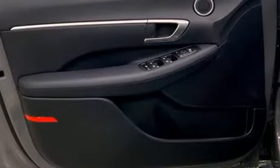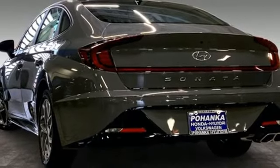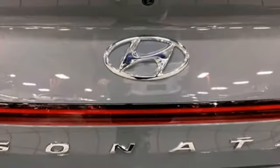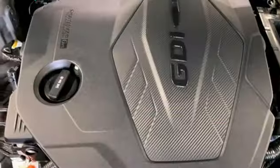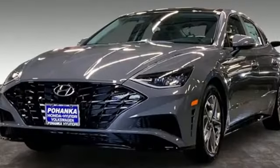Proximity key, dual zone climate control, wireless phone connectivity, front heated bucket seats, inline four-cylinder engine, hands-free liftgate, gas pressurized shocks, and LED low and high beam headlights. Challenging convention to find a better way — it's the Hyundai way.